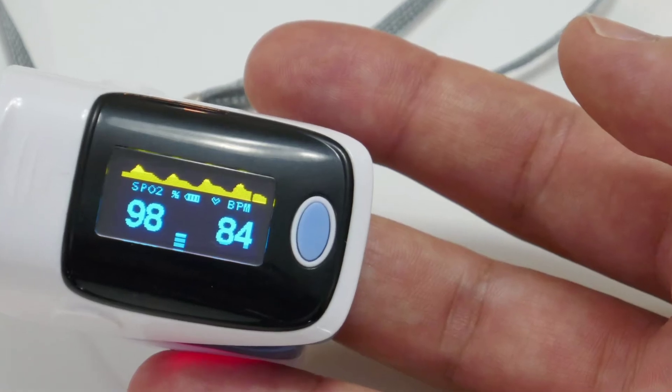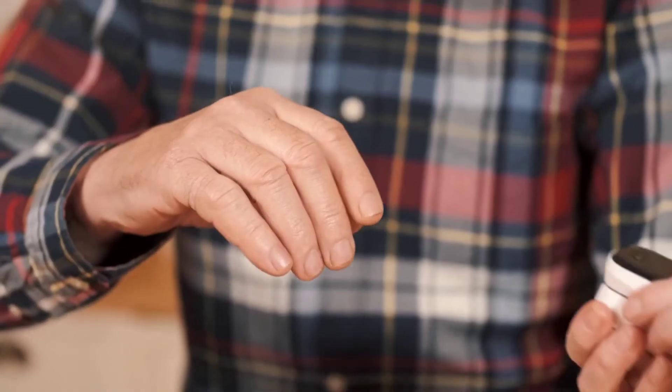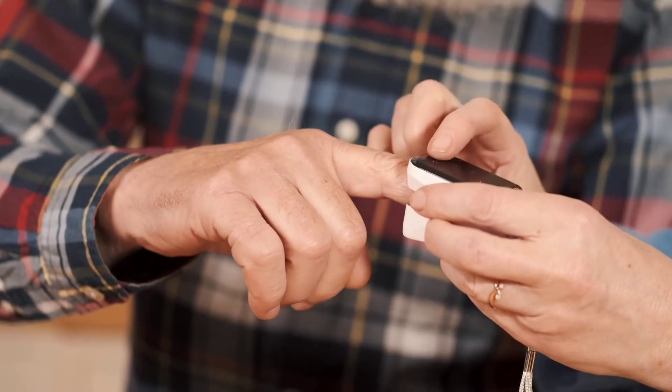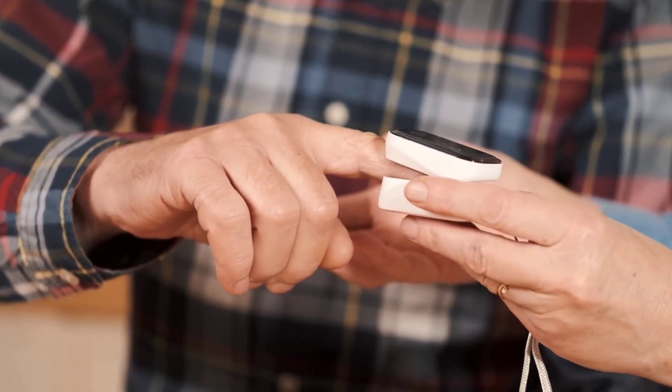Hi Friends! In this pandemic time, there are many oximeters used to test. There are many demands and rates. So there are many doubts related to the oximeter. Let's try to clear those doubts about the oximeter.